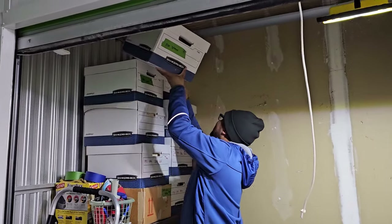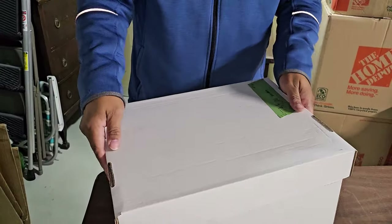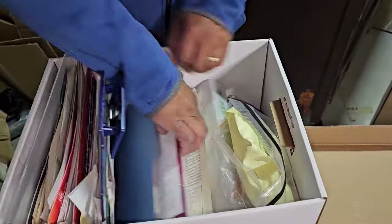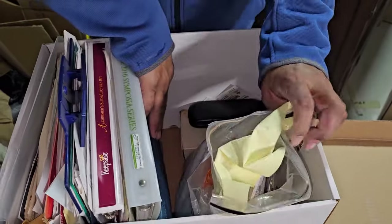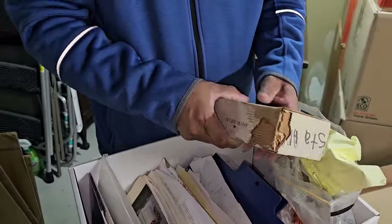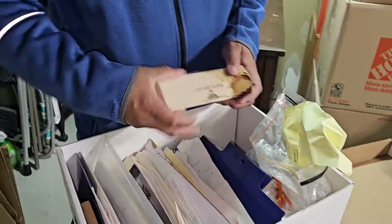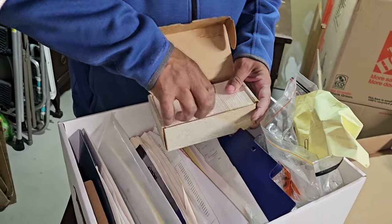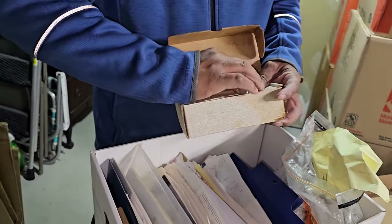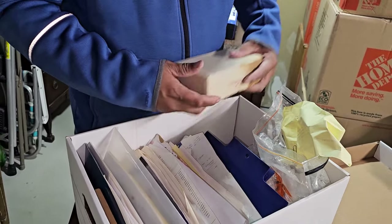We suspect they're all files, but I see one that says CDs, DVDs, and videos — and maybe it might have games in it. This is definitely paperwork. You never know if you'll find like a stack of cards that may have gift cards in it. Business cards. This is BSN, registered nurse. We suspected that — it also said RN on the card.